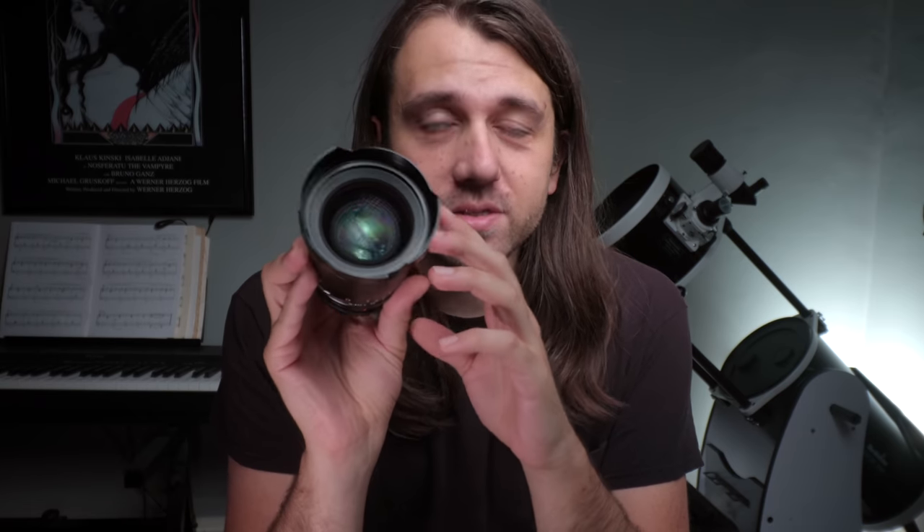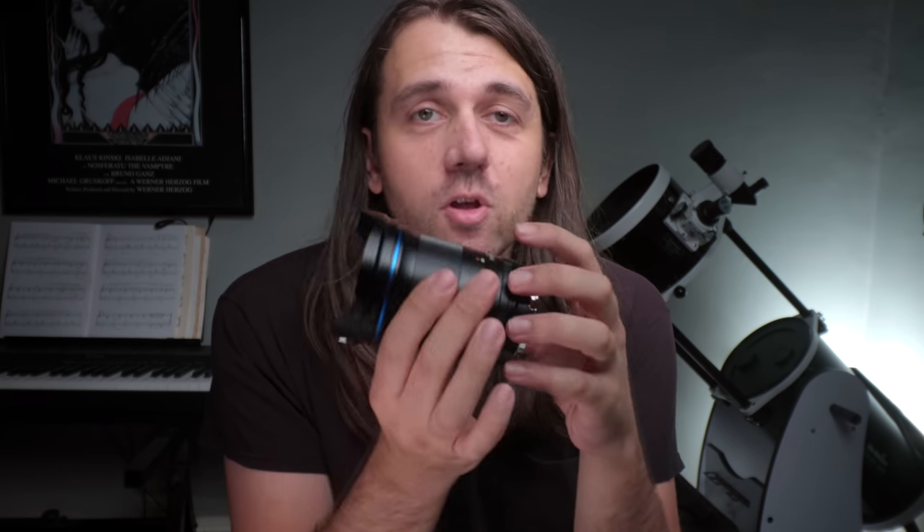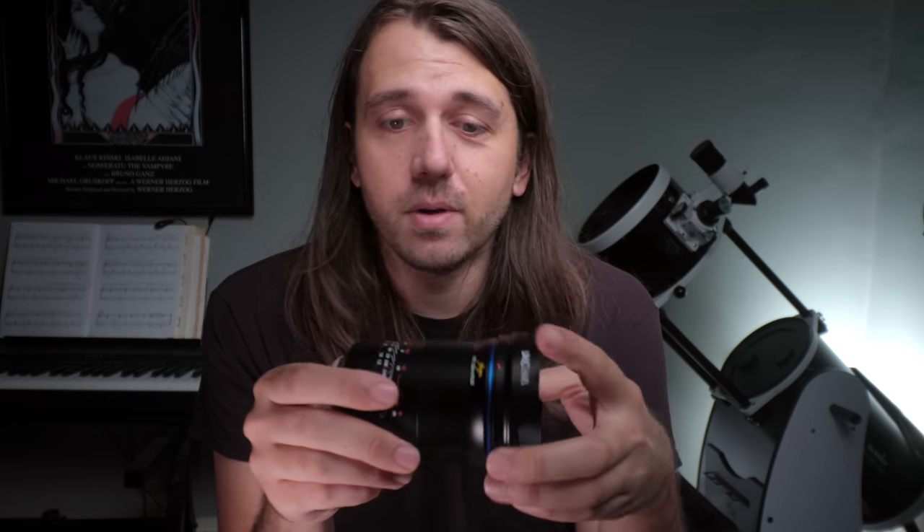Hey everyone, Nico Carver here. Today I have a mini review that I'm really excited about. This is the Venus Optics Laowa Argus 35mm f0.95 full frame lens for Canon RF mount, available starting today, September 10th, with a retail price of $899 US dollars. It's also available for Sony and Nikon mirrorless full frame.